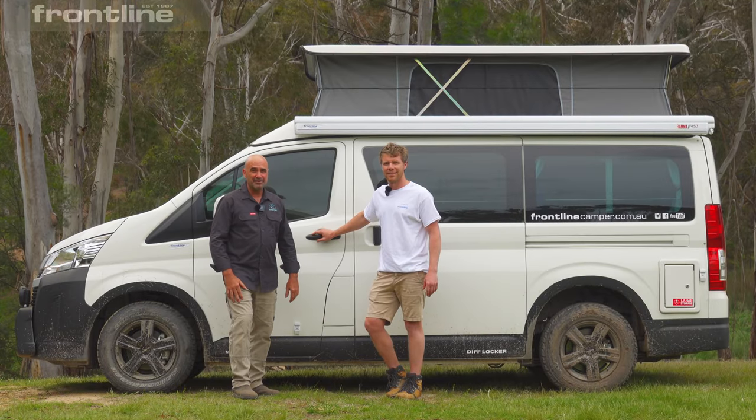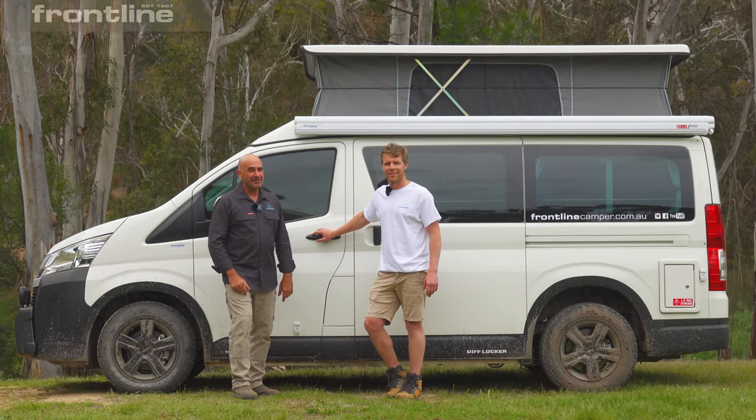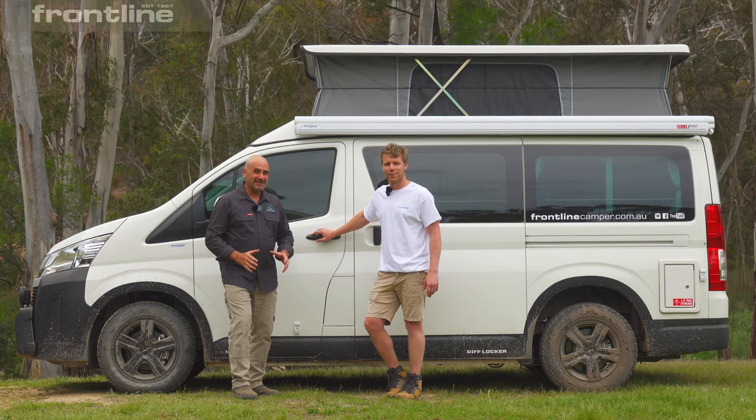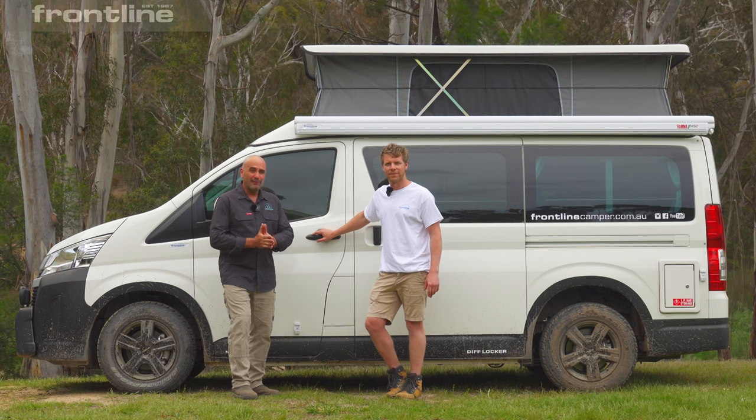G'day folks, Alex from Full Motion Adventures. We are down here at the Great Divide Tours driver training property, and we're doing some testing on the Frontline Full Motion Camper.